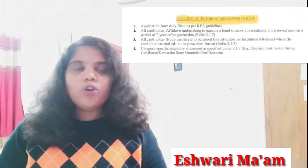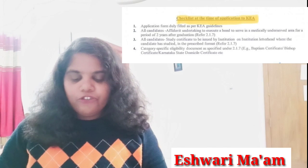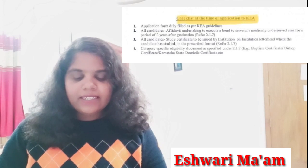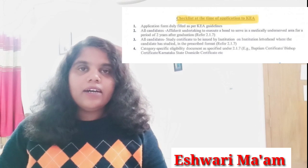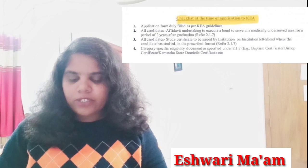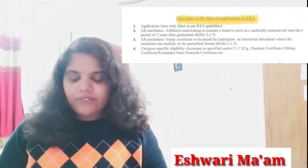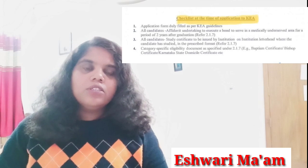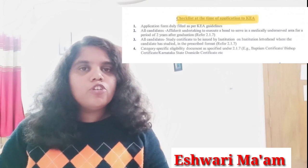The checklist of documents required at document verification includes: application form duly filled as per KEA guidelines; all candidates' affidavit undertaking to execute a bond to serve in a medically underserved area for two years; a certificate issued on the institution's letterhead where the candidate has studied; and category-specific eligibility documents — for example, if you belong to Roman Catholic, you must produce a certificate related to that.